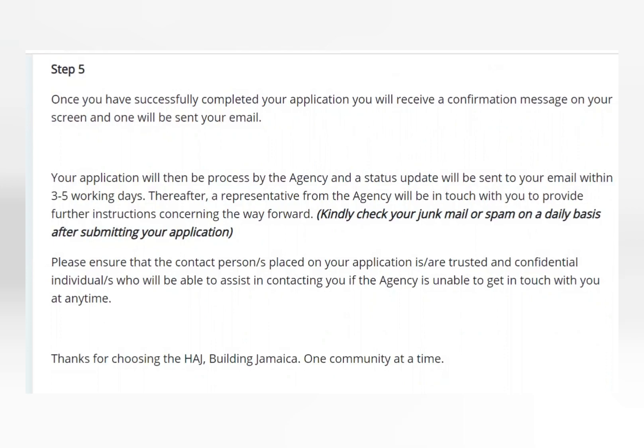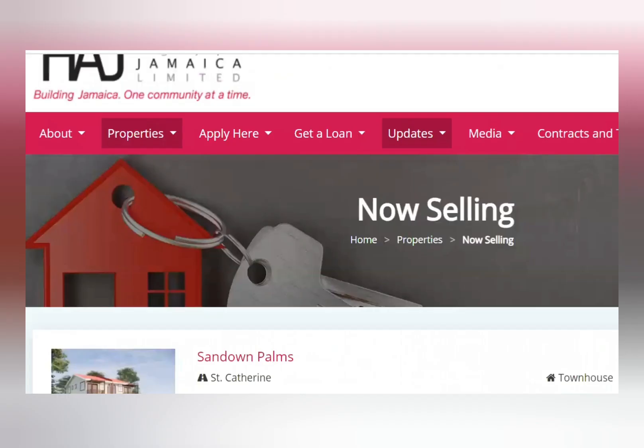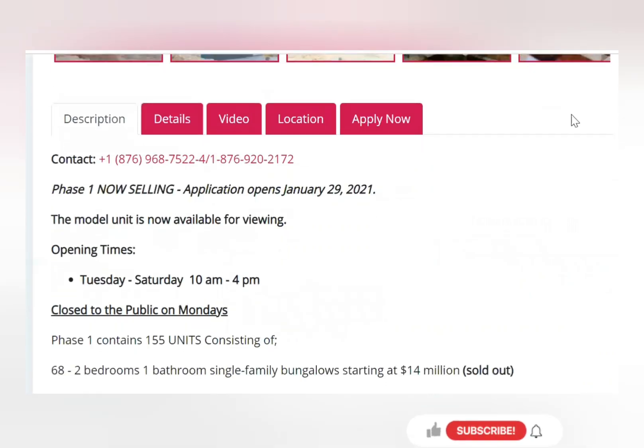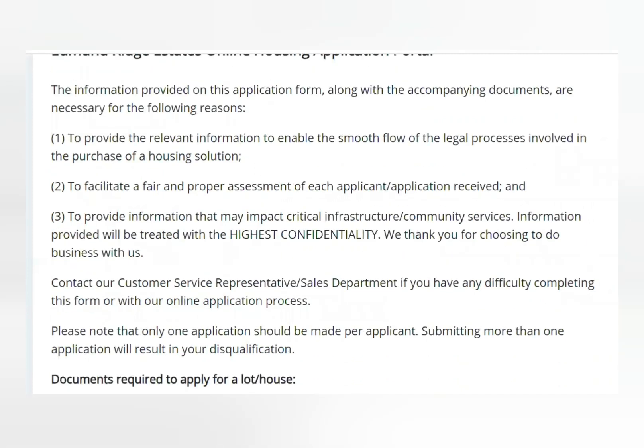They have a link at the bottom of the page. Once you click the link it takes you to Now Selling. You choose the property you are interested in, click View Details, scroll down, and click Apply Now. The information provided on the application form, along with accompanying documents, is necessary to present relevant information, ensure smooth legal process, facilitate fair assessment, and provide information that may impact critical infrastructure.